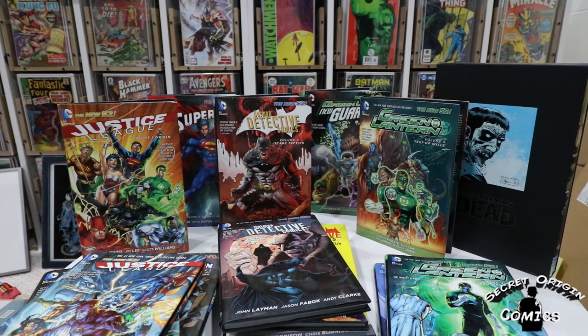Hey, it's Colin again from Secret Origin Comics, and this is haul episode 3. We got even more New 52 books and a special guest Walking Dead omnibus in there to round things out.